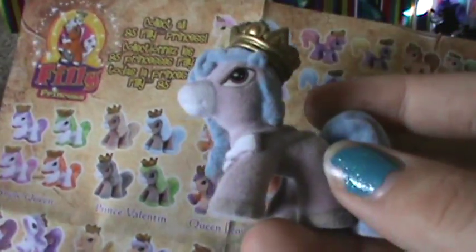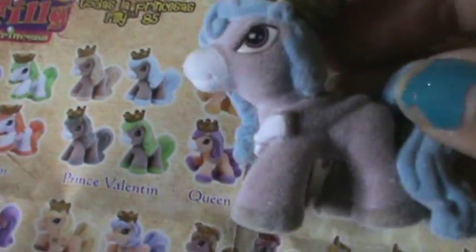She's kind of standing up sturdy and straight, and she has all four hooves on the ground. This is kind of hard to figure out. It is Prince Valentin — yeah, that one's him right there. So, Prince Valentin. I have three princes now.